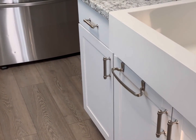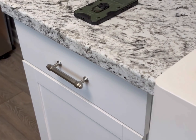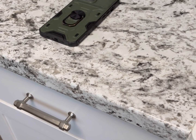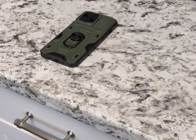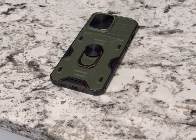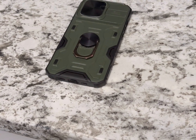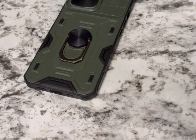Hey Siri, call 911. Hey Siri, call wife. Hey Siri, find my iPhone. As you can see right now, my phone is face down and it's being covered. So you're not going to be able to use Siri if your Siri settings are not on. In this video, I'm going to show you how to quickly turn on the Hey Siri feature, even when your phone is down or covered, so that you can use your emergency services anytime your phone is down.